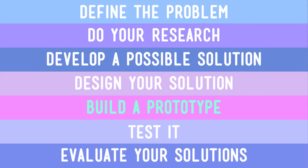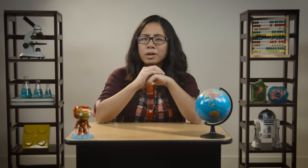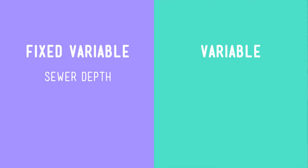Next, we need to build a prototype that we can use for testing. We need to conduct trials in order to ensure success. And for those trials to be really useful, we have to isolate the variables. So what are the variables of our mission? We've got the depth of the sewer drain — that can't be changed, so it's called a fixed variable. We also have the size and weight of the phone, which are more fixed variables.